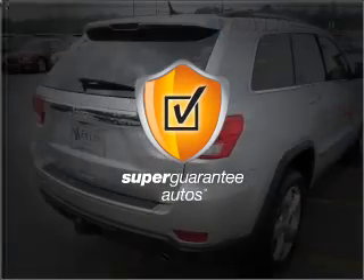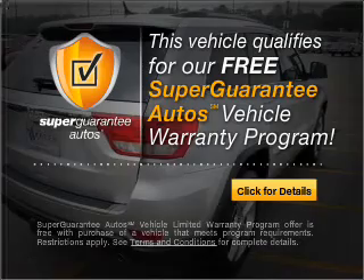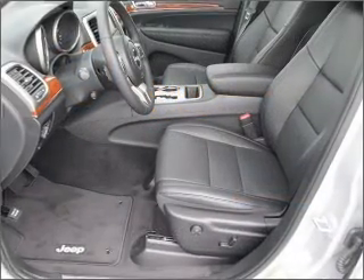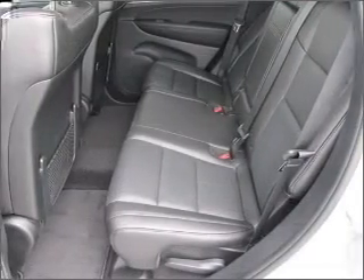this vehicle qualifies for our free Super Guarantee Autos Vehicle Warranty Program. Buy a vehicle and get a free warranty from us only at everycarlisted.com. Navigation is included to help you get to your destination with ease.